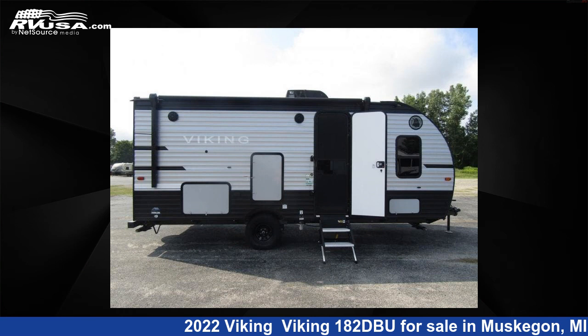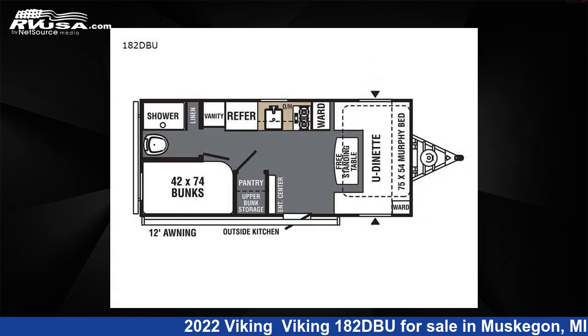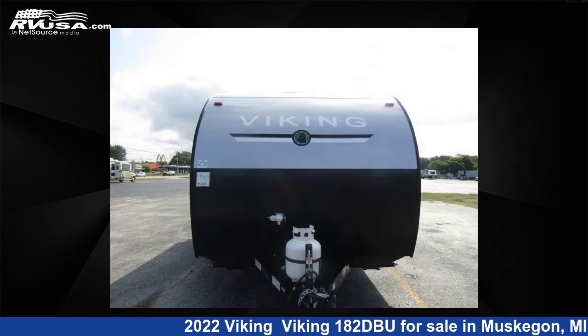This 2022 Viking 182 DBU is a travel trailer RV. It is located in Muskegon, Michigan, 49442 and is offered for sale by Optimum RV, Muskegon.